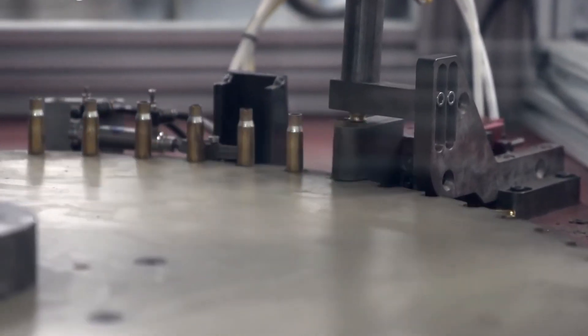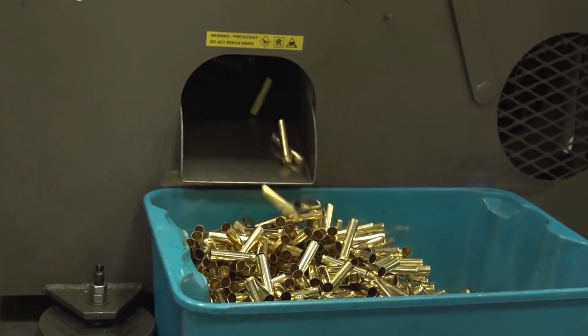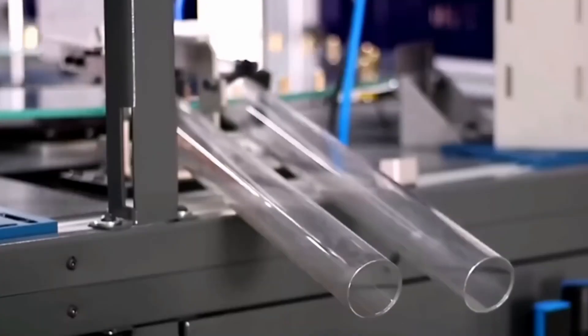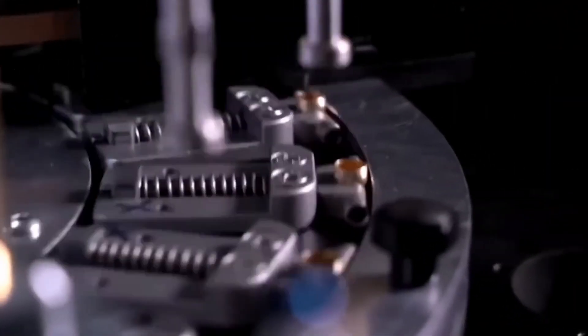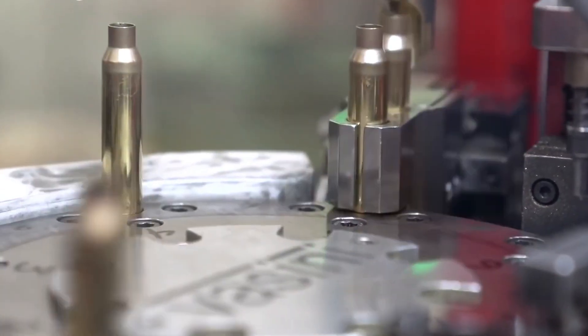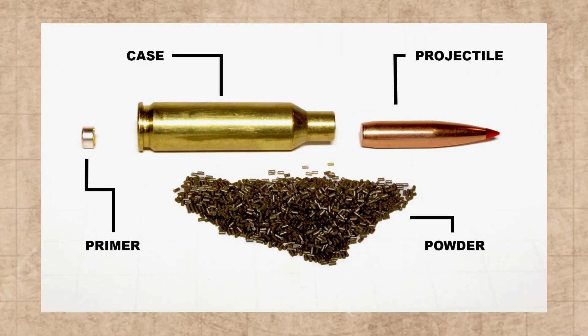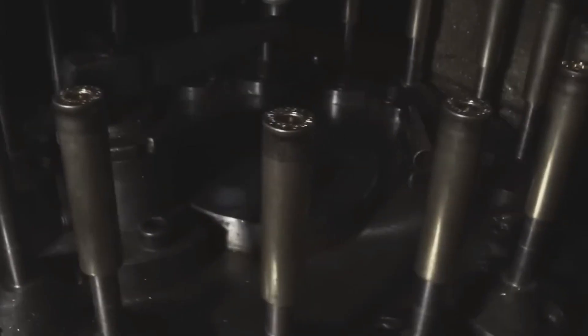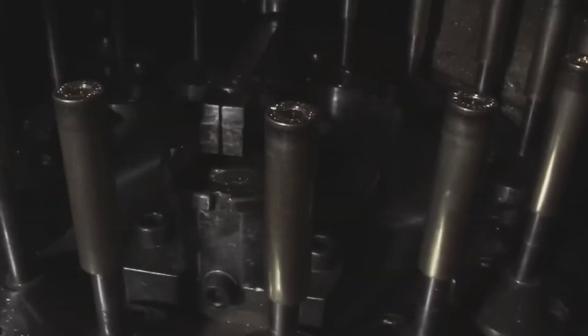Some cases might get dipped in nickel, too. This makes them even tougher, protects them from rust, and makes them look a bit cooler. Each case gets its own little tattoo — a headstamp with info like the caliber, who made it, and other important details so we can track it if needed. Tucked inside the cartridge is the primer. It's basically the spark plug of the whole operation, setting off the chain reaction that launches the bullet.